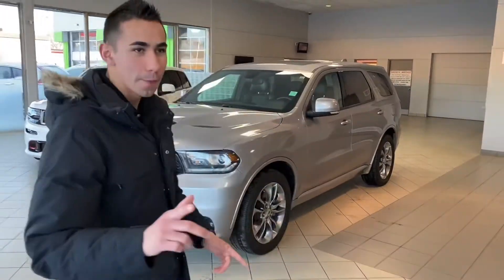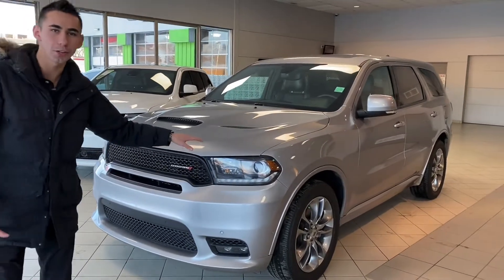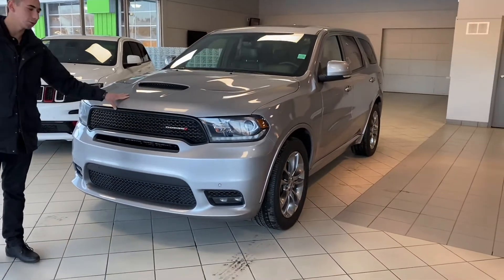Hey guys, Adrian here again at Max Auto here in St. Albert. I just got in this awesome 2019 Dodge Durango RT model in beautiful billet silver metallic.